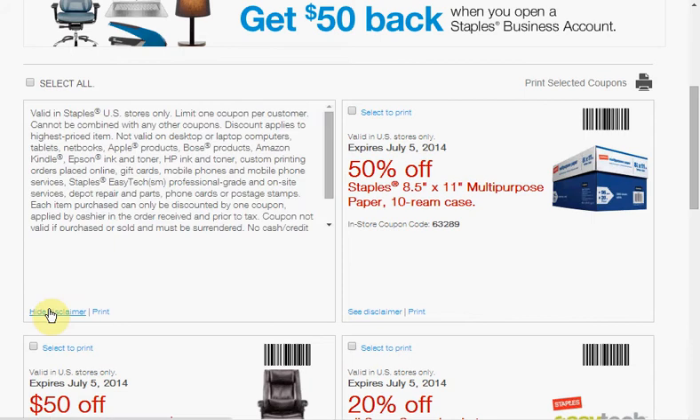This expires July 5th. There are a ton of exclusions. It excludes desktops, laptops, tablets, netbooks, Apple products, Bose products, Amazon Kindle, Epson ink and toner, HP ink and toner, custom printing gift cards, mobile phones, phone services, depot repair parts, phone cards, and postage stamps.